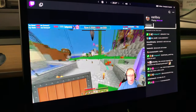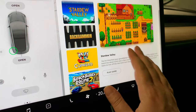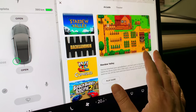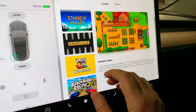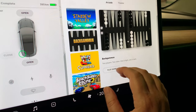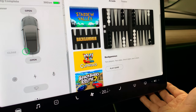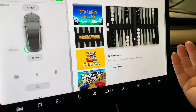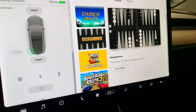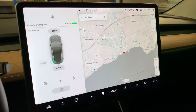Let's switch to the arcade. We have the two new games: Stardew Valley, which is a pretty complicated and intense game — cool that it's there — and Backgammon, which is a two-player game you can play against the computer or against someone next to you. I'm not a big gamer so I probably won't use these much.